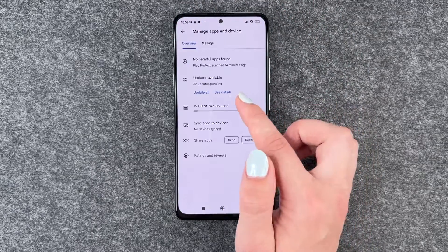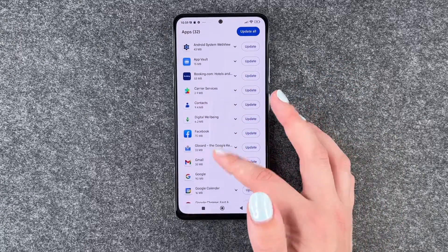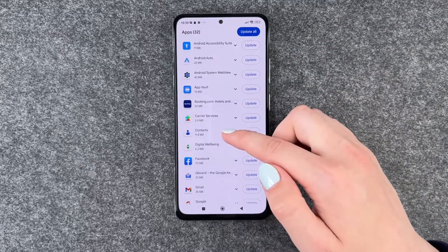If we go back, we can update them all here. We'll see Details, and if we click on it, we have all the apps that can be updated.